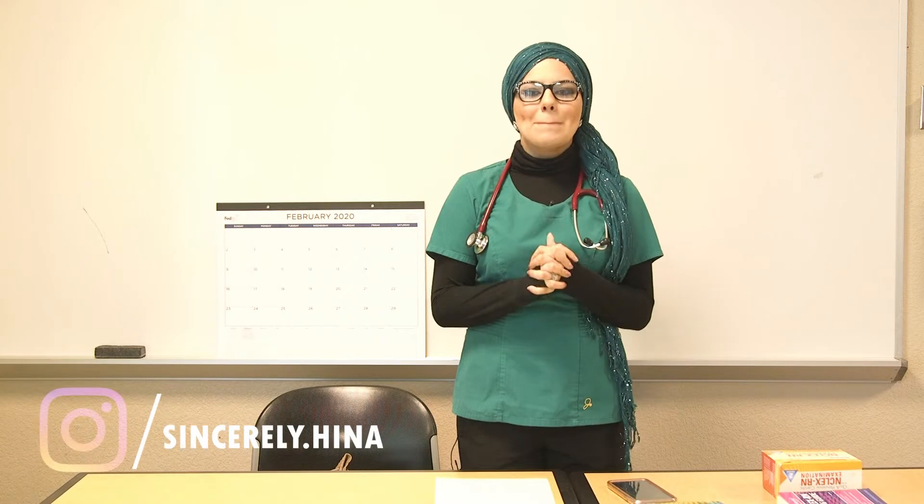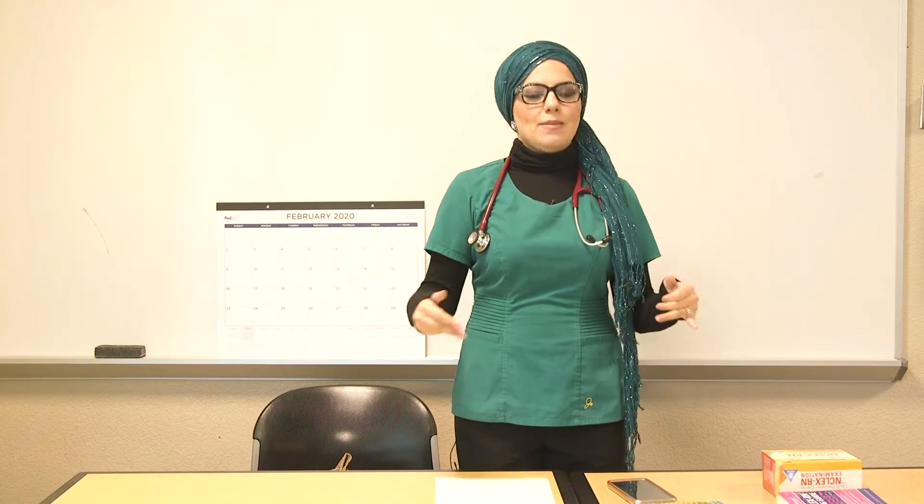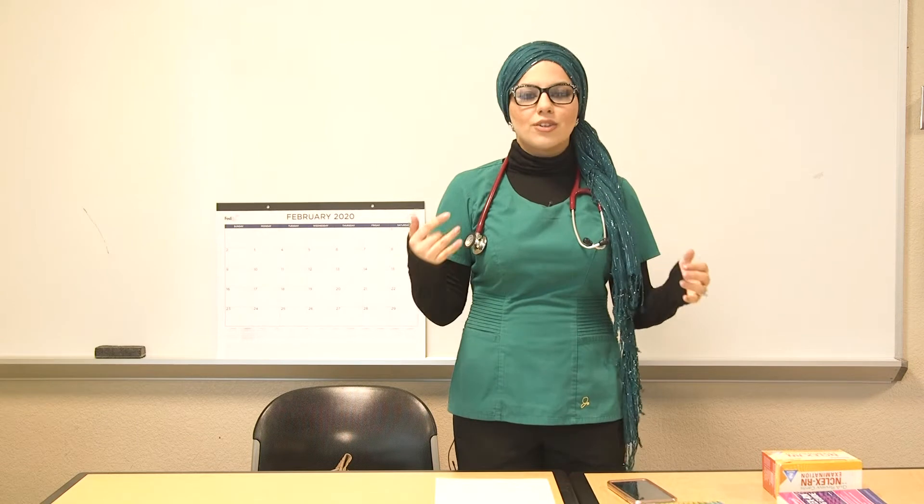Hey guys, welcome back to my channel Sincerely Henna. My name is Henna for those of you who are new, and I am a registered nurse. I went to nursing school a few years back, and it was one of the most difficult times of my life because of the amount of workload, tests, projects, clinicals — everything.